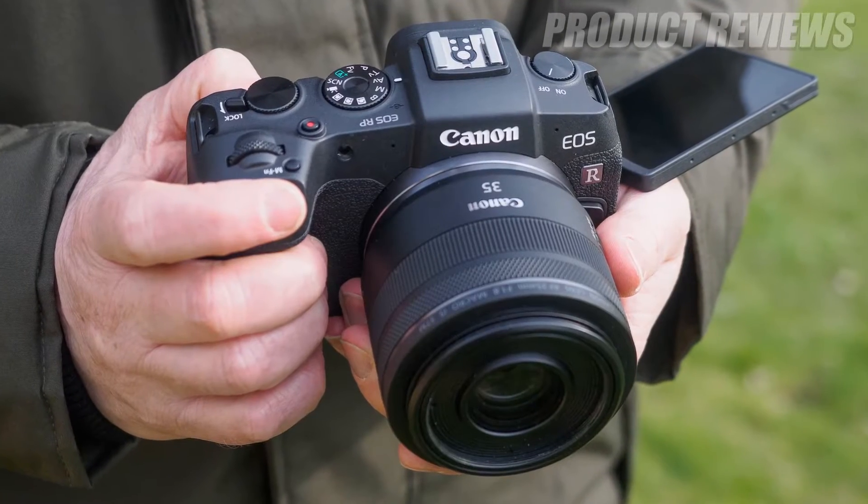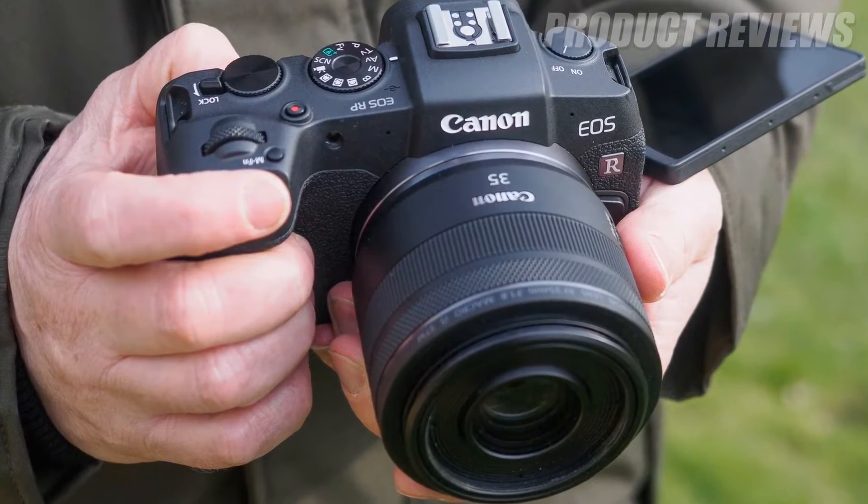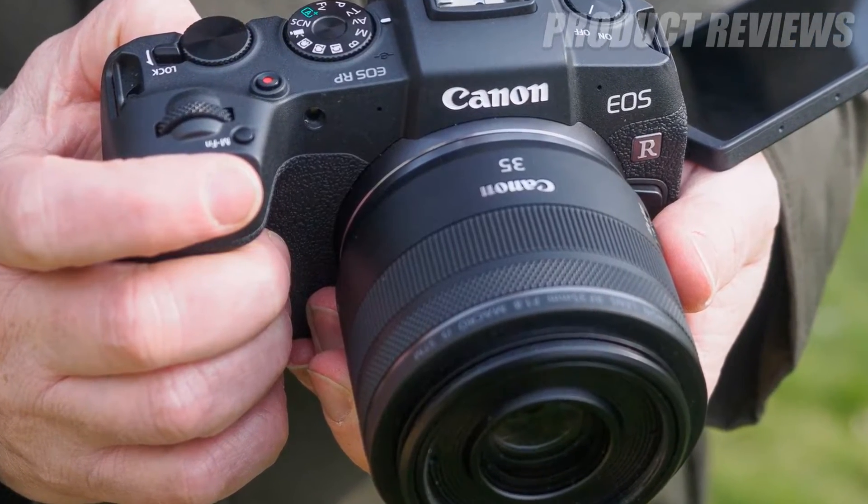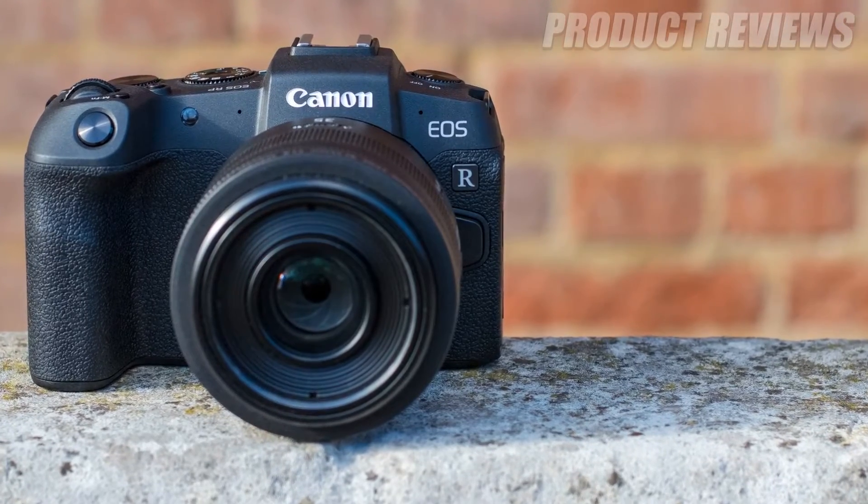Other key features include a built-in electronic viewfinder, a fully articulating touchscreen, an excellent set of manual controls, and the image giant's latest RF lens mount system.